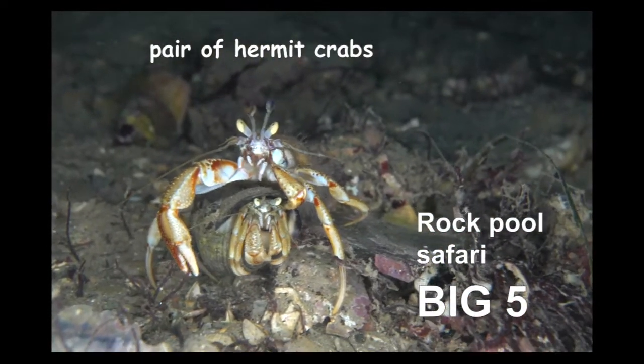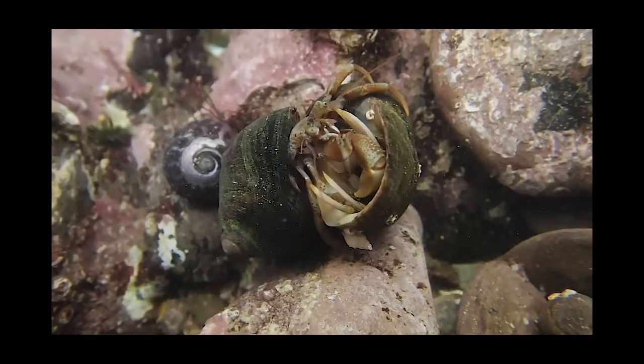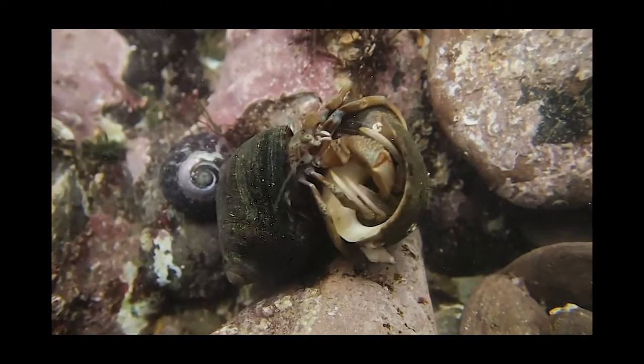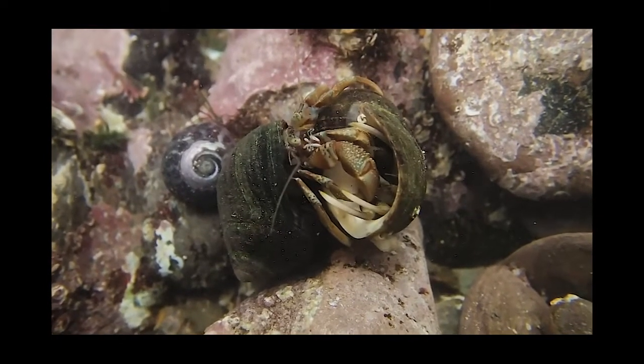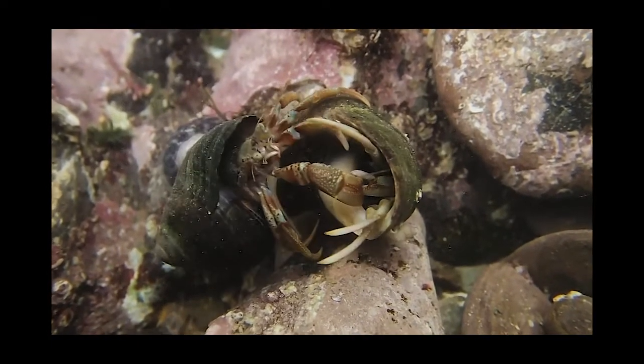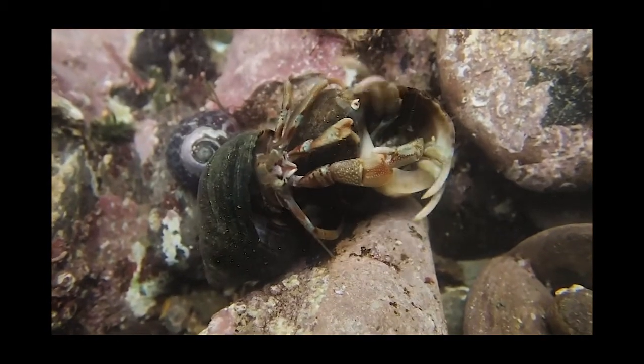Finally, we have a pair of hermit crabs. The male is carrying the female around until she is ready to mate. One of these hermit crabs wants the other one's shell. He is banging their shells together to try and persuade the other to leave. Who do you think is going to win?